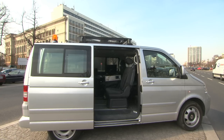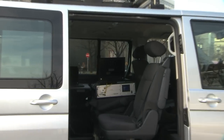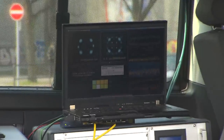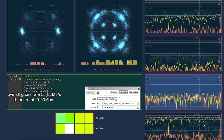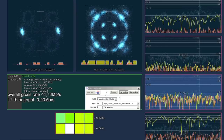In the field trial, we place the terminal in a van and transmit from two base stations which are 500 meters away from each other. At the terminal, we observe a similar picture like before. The interference is reduced by 20 dB and more, also in the outdoor scenario.